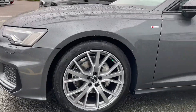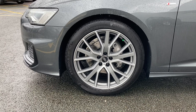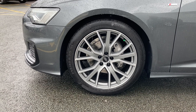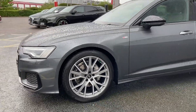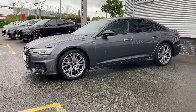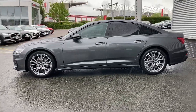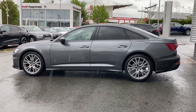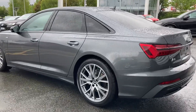Coming round to the side of the vehicle we have the 20-inch 5V Spoke Star Design Audi Sport Alloy wheels finished in the matte titanium look, which add to this car's sporty presence on the road. This A6 features the 40TDI engine with 204 PS and a claimed 50.4 MPG, making it great for those longer motorway drives.